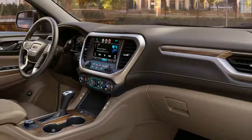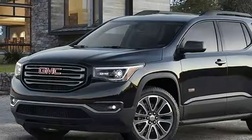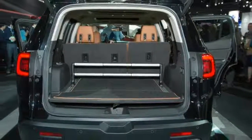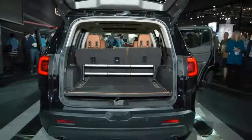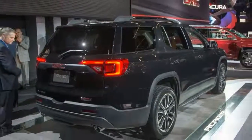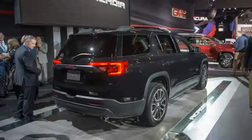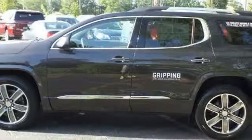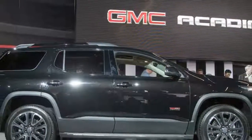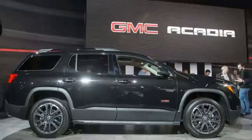GMC's IntelliLink infotainment system retains its 8-inch touchscreen and has Apple CarPlay and Android Auto compatibility. Available safety features include a 360-degree camera, lane departure warning, lane keep assist, blind spot monitoring, adaptive cruise control, and forward collision warning with emergency braking. The safety alert seat vibrates in the direction of the warning, and a rear seat reminder can warn that kids may be left in the car.